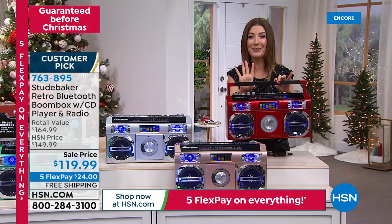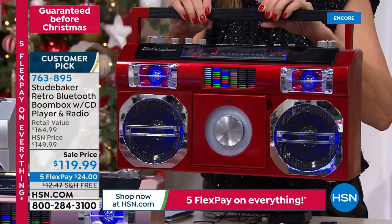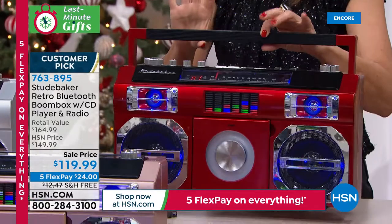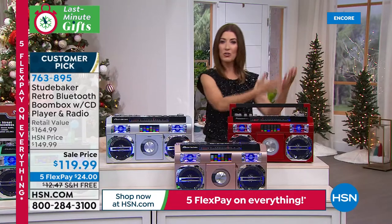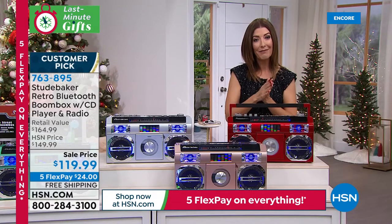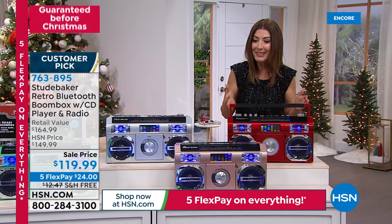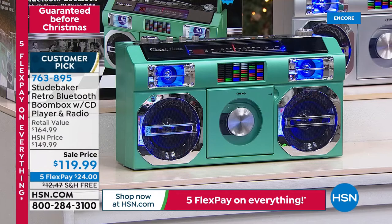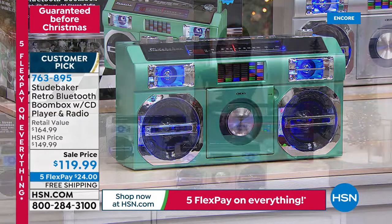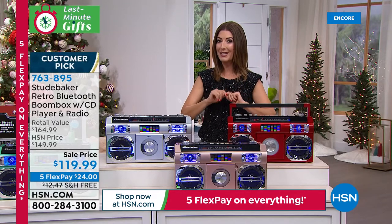You can listen to it all on this amazing, very cool retro Studebaker Bluetooth boom box. It plays your FM radio, it plays your CDs. Do you have anything that plays the CD collection you have right now? It connects via Bluetooth to your smartphone or tablet so it can stream the music you love on Pandora or the music you already have on your phone. These great looking boom boxes also have a light show that dances to the music. It is a huge customer pick — we cannot keep these in stock.